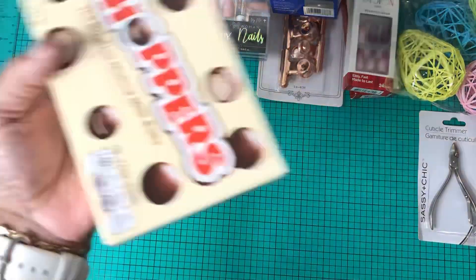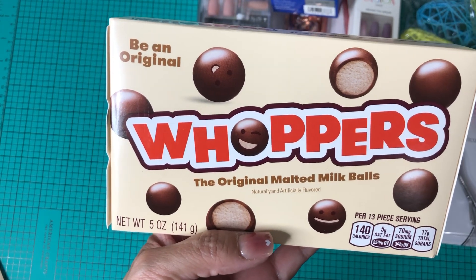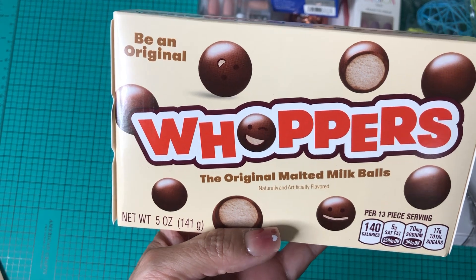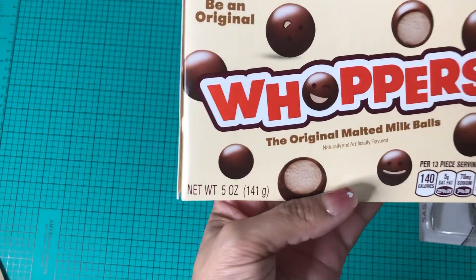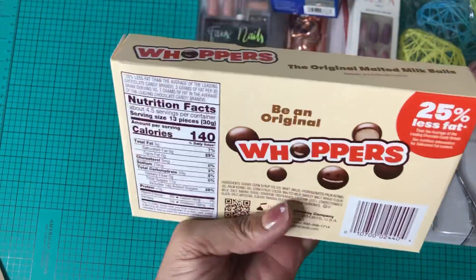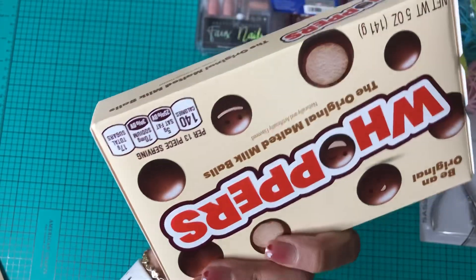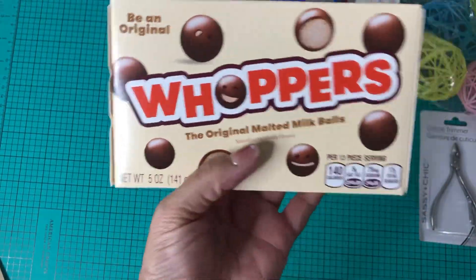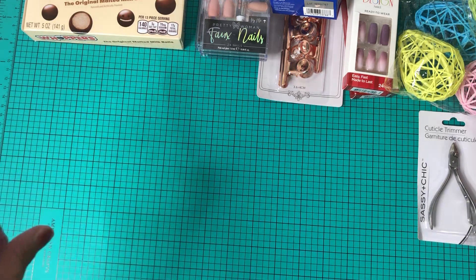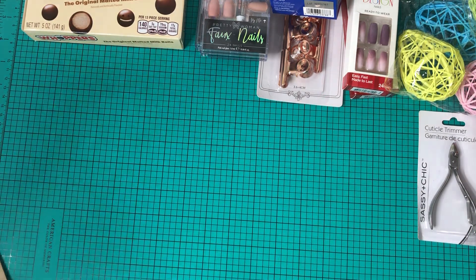I picked up some Whoppers — the original malted milk balls, five fluid ounces, 25% less. They smell really good. These are like my childhood candy. I haven't had them in years — I just saw them and picked them up.